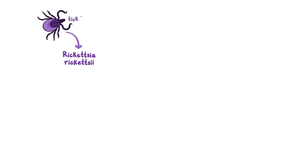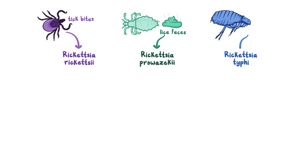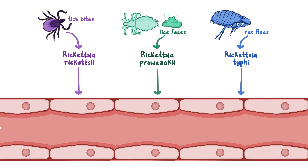Each of these species has different vectors. Rickettsia rickettsii is spread through tick bites, Rickettsia prowazekii is spread via lice feces, and Rickettsia typhi is transmitted through rat fleas. But once they get inside the body, they cause disease in very similar ways.